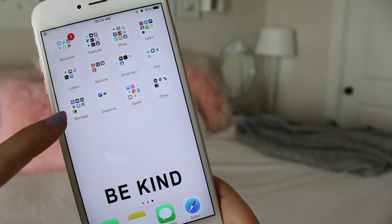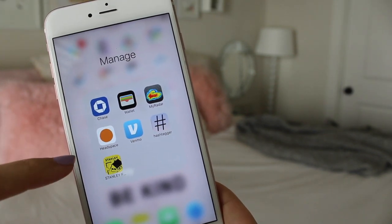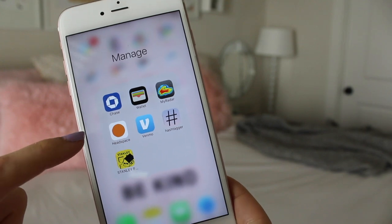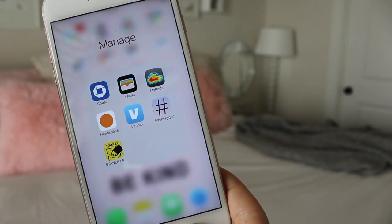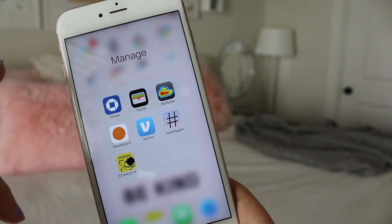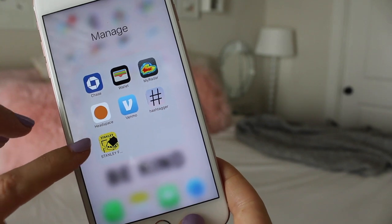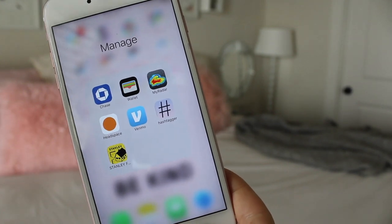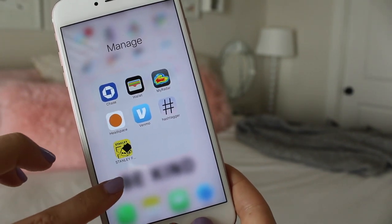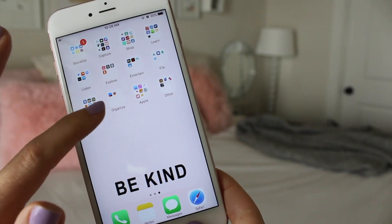Next I have 'File' with Google Drive, Microsoft Word, Google Sheets, and Dropbox. Then 'Manage' has my Chase Bank app, Wallet, MyRadar, Headspace for meditation to manage stress, Venmo, and Hashtagger — which generates hashtags for social posts, though I should probably move that to the Socialize folder. I also have Stanley, which I used to figure out how to organize my dorm room but can probably delete now — though it's cool if you're trying to plan your space.